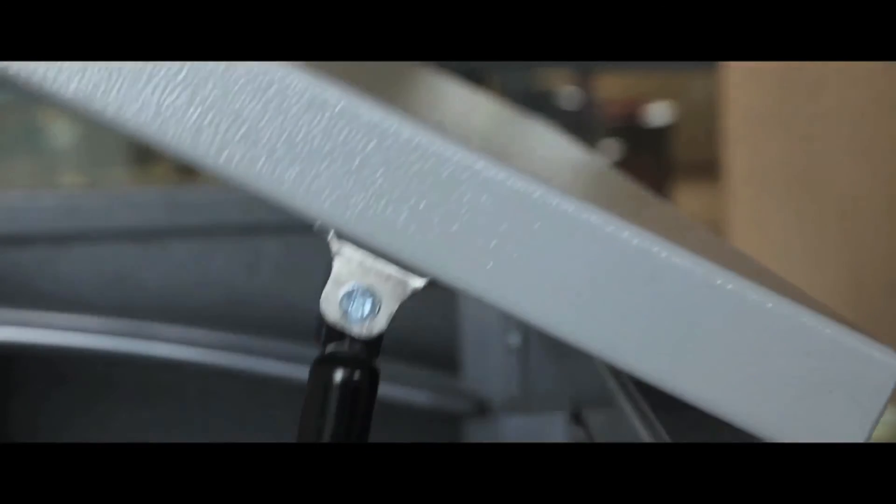The lid is lockable and gas-assisted for ease of opening. Safety stops are fitted to prevent the door from opening too far.